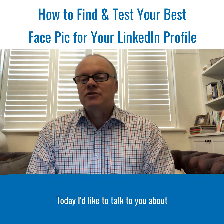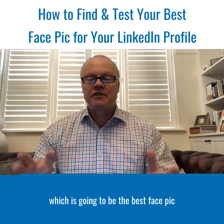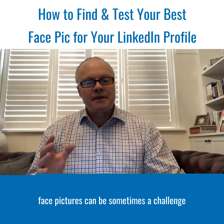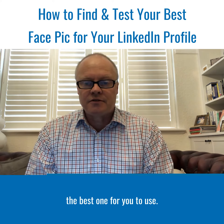Hello everybody, today I'd like to talk to you about how to find and test which is going to be the best face pic for your LinkedIn profile. Let's face it, face pictures can be sometimes a challenge to figure out which is going to be the best one for you to use.